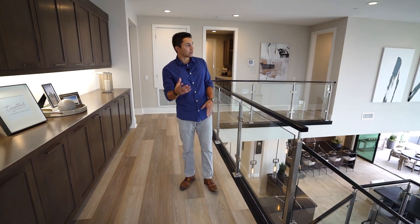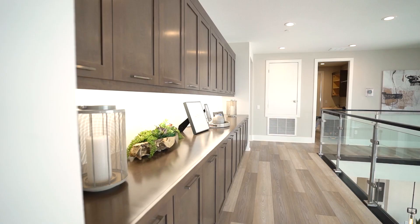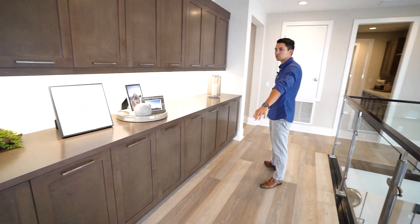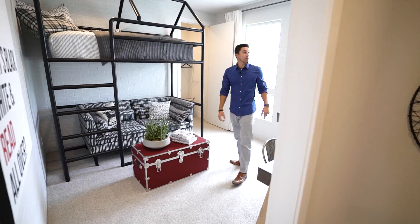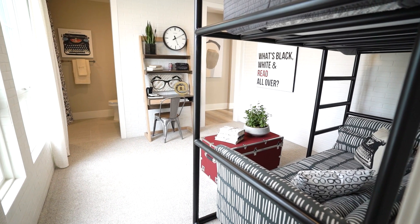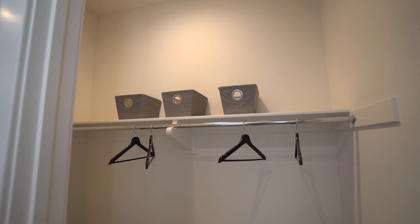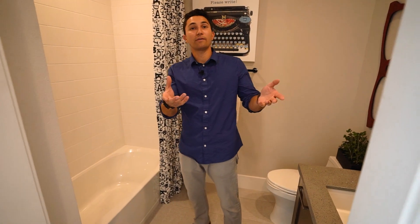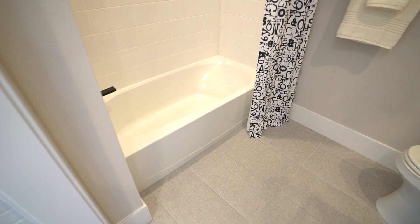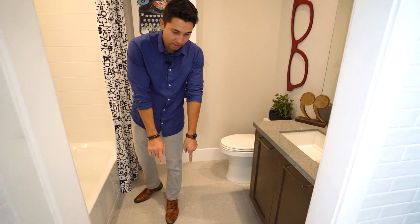It feels so open up here — not claustrophobic, with super high ceilings throughout. There's lots of cabinetry with lights underneath the floating cabinets and plenty of storage. The next bedroom has walls that look like brick — more of an east coast style — and the staging is really cool with bunk beds. There's a walk-in closet on the opposite side, and the bathroom finally includes a bathtub — great for twins.